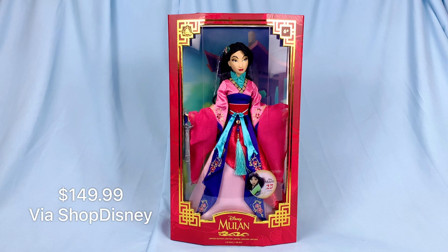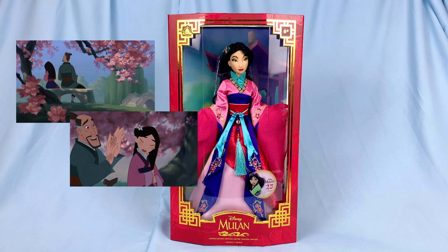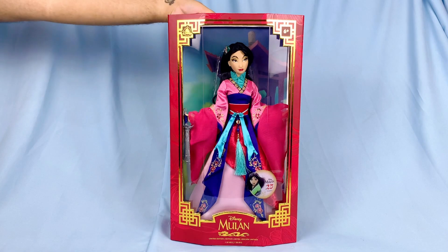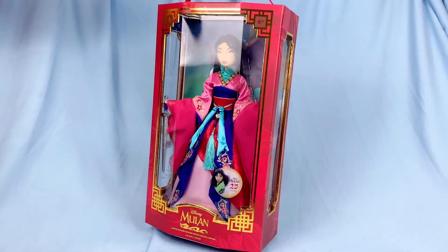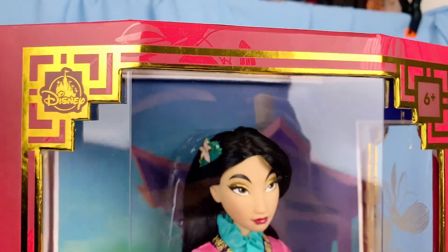Her look is based on a variation of the matchmaker pink outfit, especially the scene where she and Fa Zhou had a talk in the garden — a very beautiful scene, so I'm glad they featured that. Her packaging is also quite beautiful with these shimmery gold foil imperial patterns on the front.